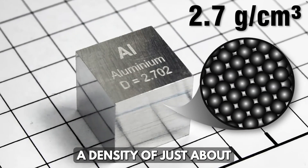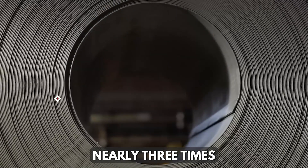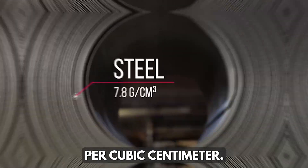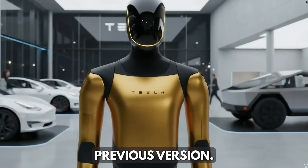The aluminum alloy has a density of just about 2.7 grams per cubic centimeter, nearly three times lighter than conventional steel at 7.8 grams per cubic centimeter, reducing Optimus' overall weight by 10 kilograms compared to the previous version.